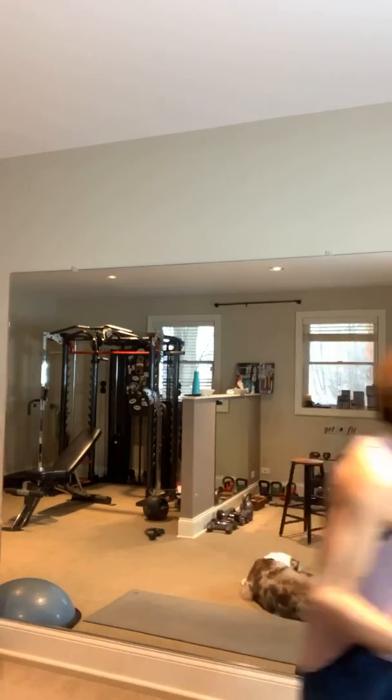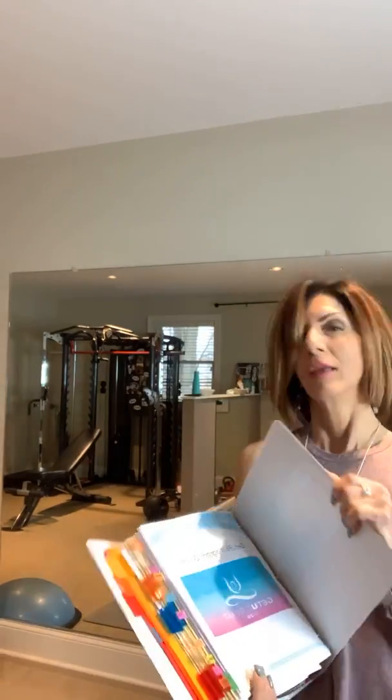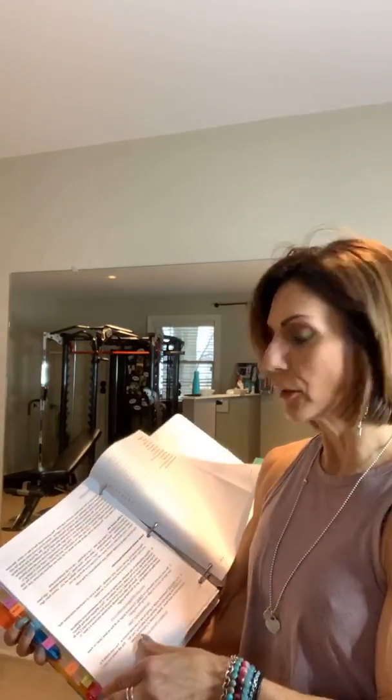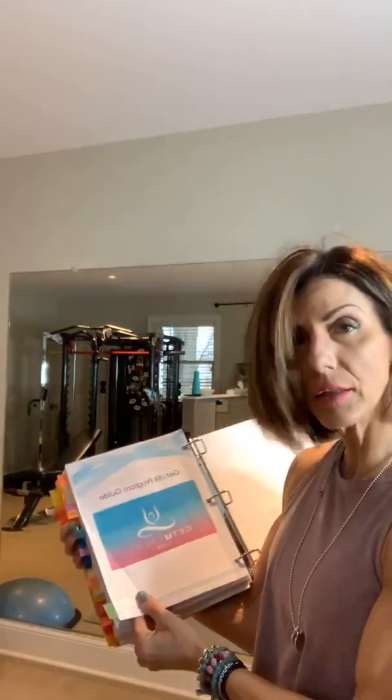As we get set up, I want to share something I put together yesterday. Those of you in my program, or those who don't know what my program is about — look what I put together. I'm so excited. This is a binder of all of my meal plans. When you sign up for a Get You Fit program, you start by filling out an application and immediately get to download a startup guide — basically directions from A to Z of everything you need to know.